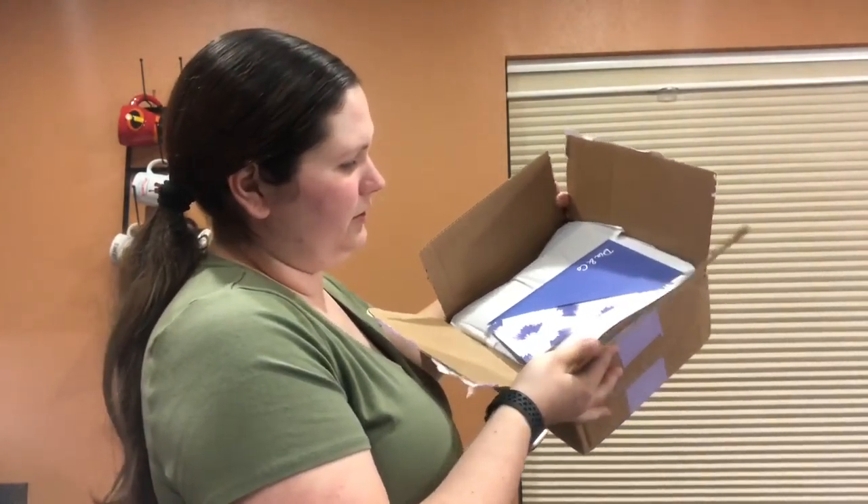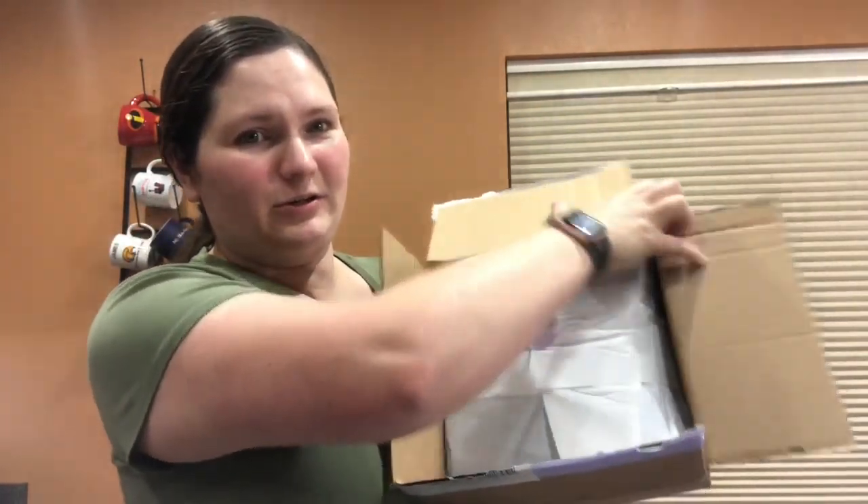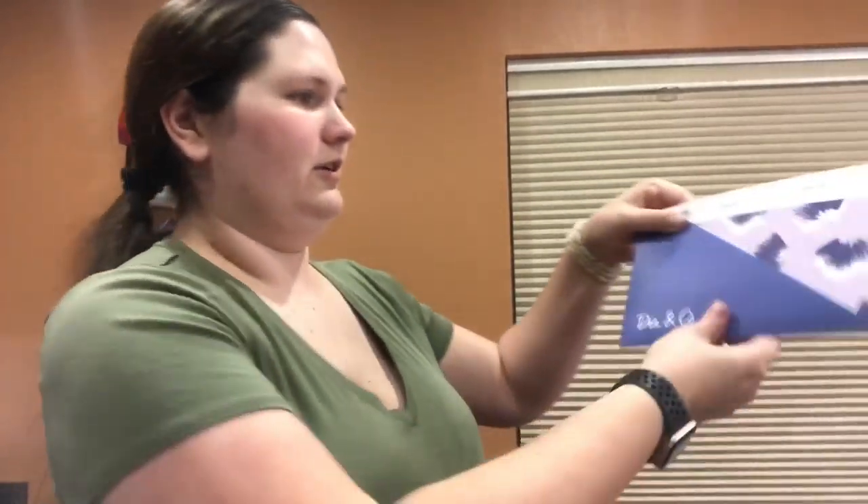We've got a card in here. It's all wrapped up in paper and it's got the Dia & Co logo sticker holding it all together. We've got a fairly thick envelope — oh, because it's got the return shipping bag in there for anything that I don't want to keep. I don't want to look at prices yet because I don't want to form an opinion before I see the pieces.